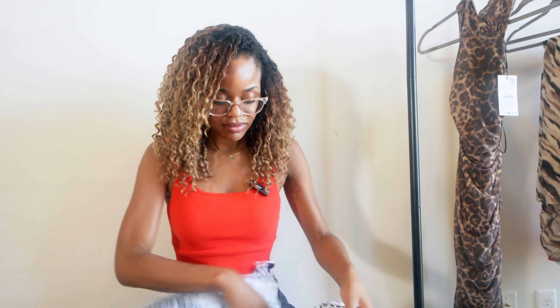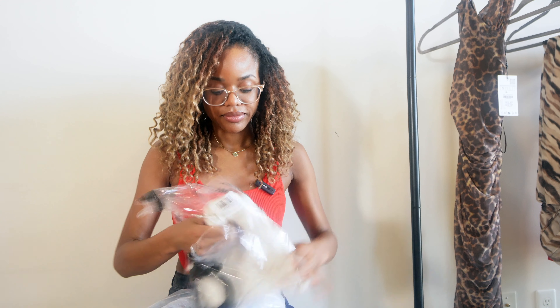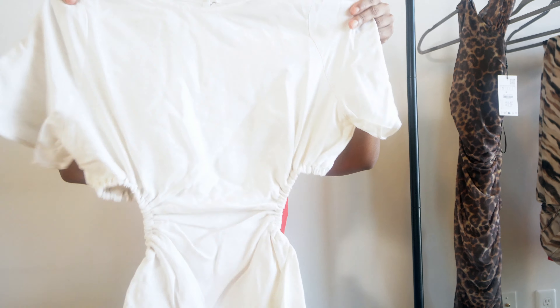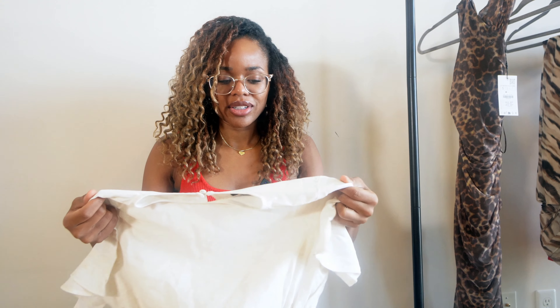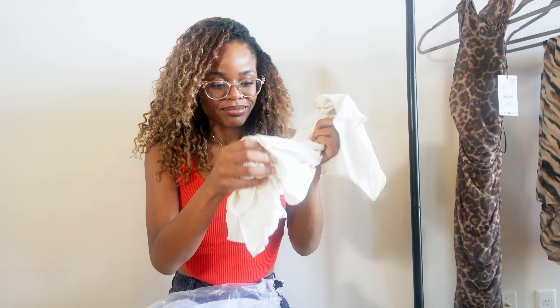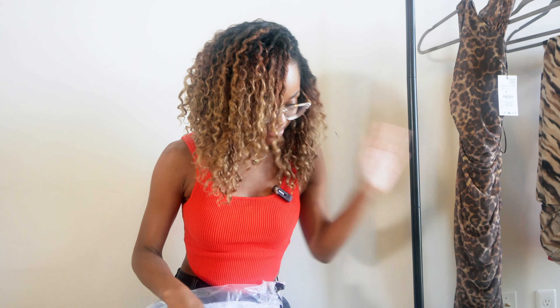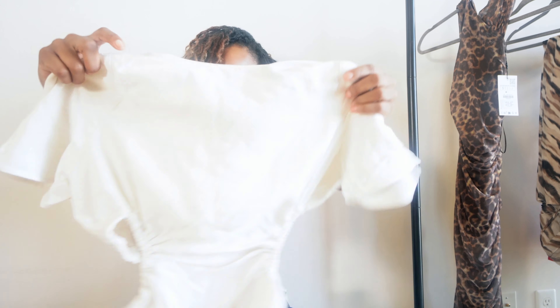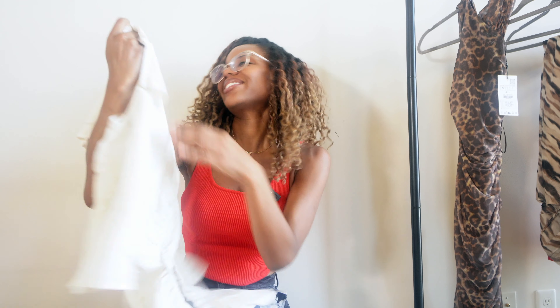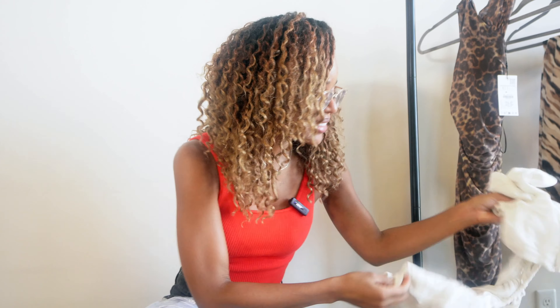Next from ASOS, I got this top — but it has the weirdest smell. I might have to return this just because of the smell alone. But it's really cute — the open back is what made me want to get it. I just love a nice open back. But it has the weirdest smell.